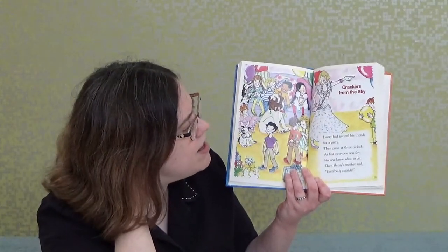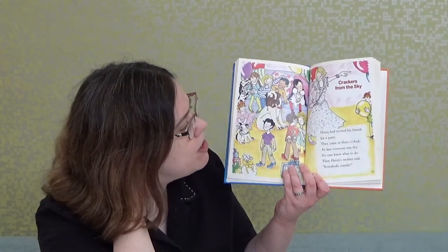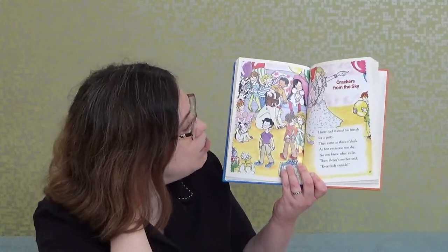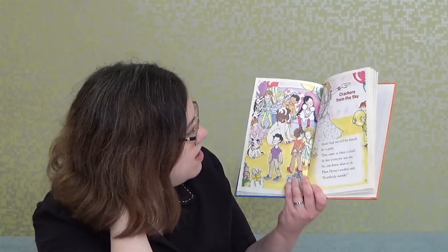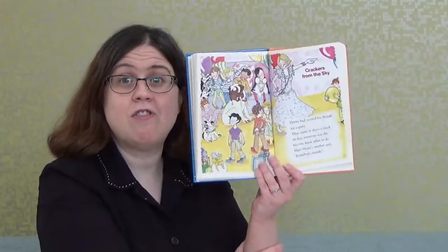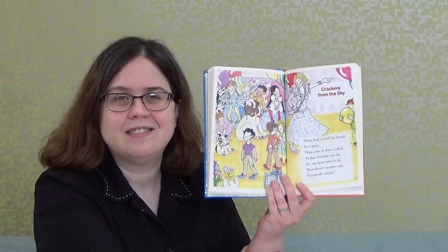Henry had invited his friends for a party. They came at three o'clock. At first, everyone was shy and no one knew what to do. Then Henry's mother said, 'Everybody outside!' What do you think you're going to do outside, boys and girls? Let's read to find out what happened.